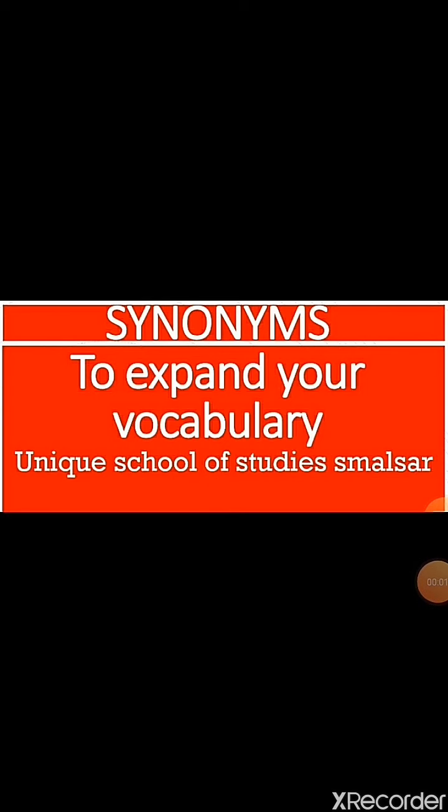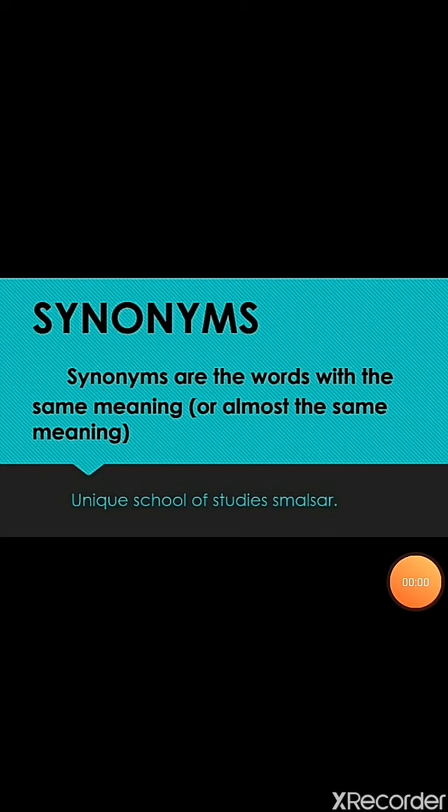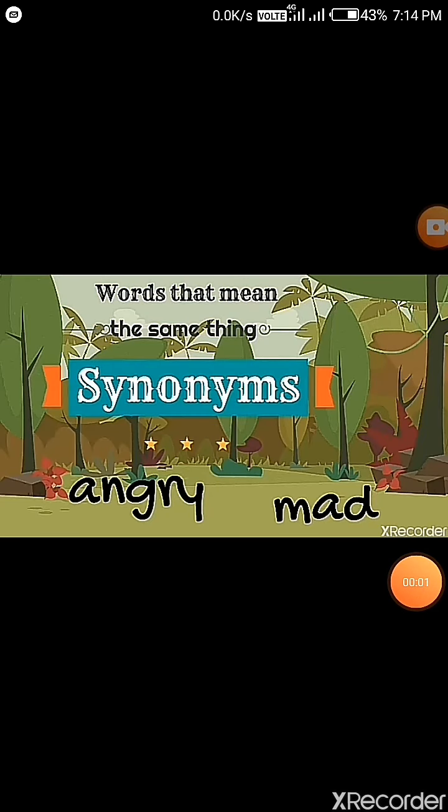Hey guys, today we are going to discuss a different topic — synonyms. We are going to learn about synonyms. Firstly, I will explain the definition of synonyms. Synonyms are the words with the same meaning or almost the same meaning. Words that mean the same thing are synonyms. Like the words angry and mad — angry and mad have the same meaning, so they are synonyms.